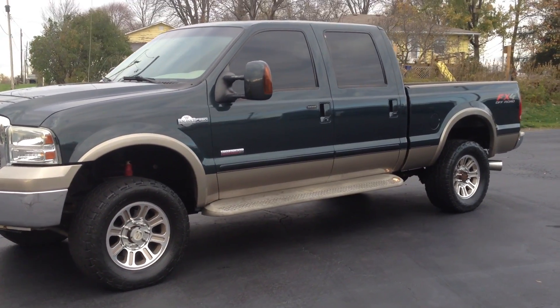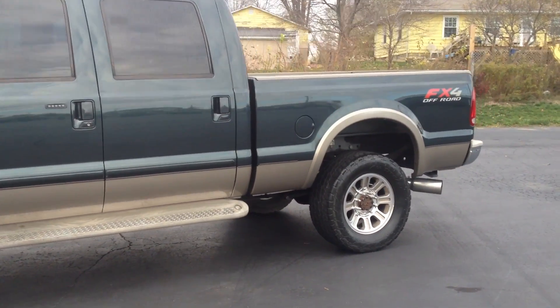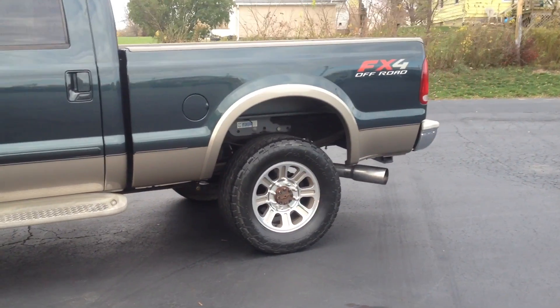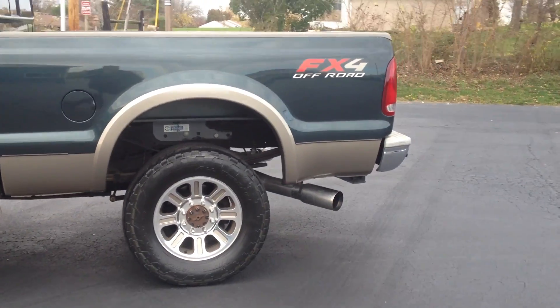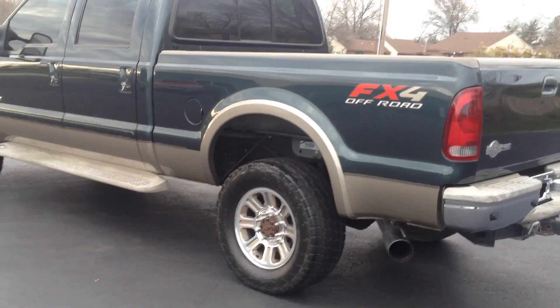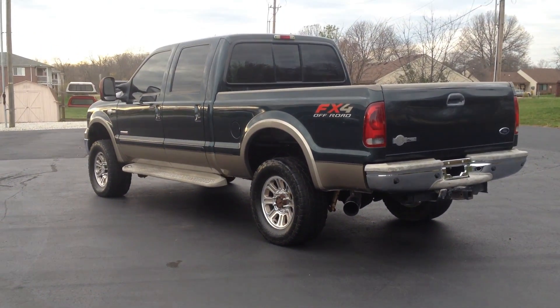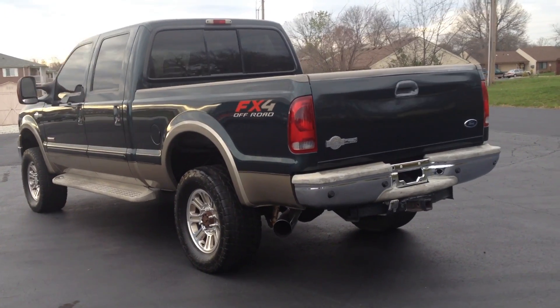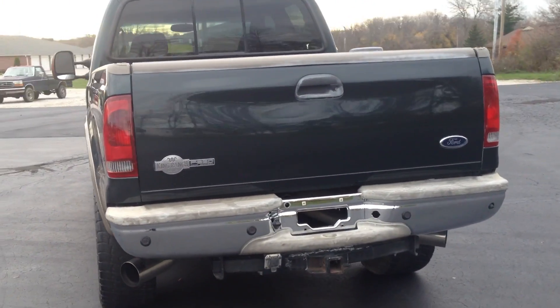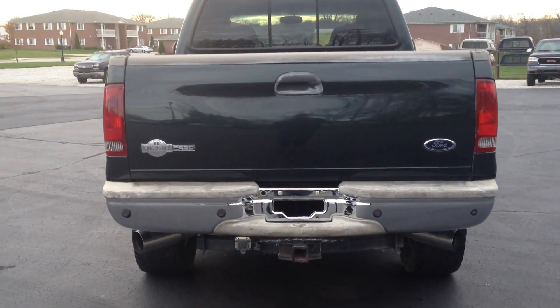This is a King Ranch crew cab short bed truck — nice green over Arizona beige, alloy wheels, FX4 package, nice running boards with diamond plate inserts. This is a very nice truck. We picked it up from down south, so it's clean, no rust. The rear tailgate looks great, rear bumper looks nice.